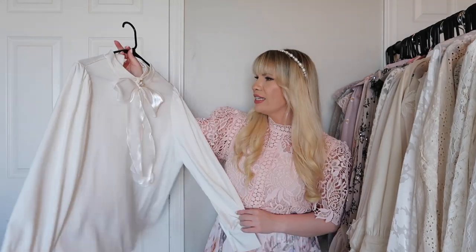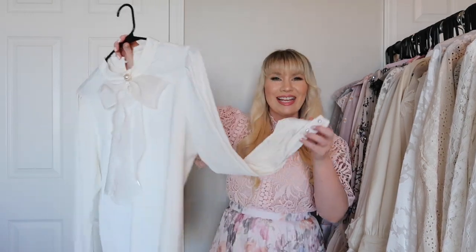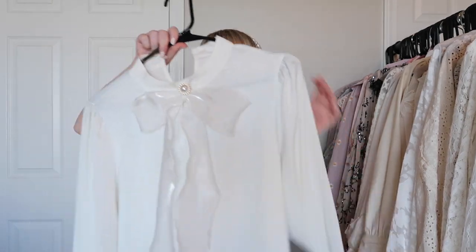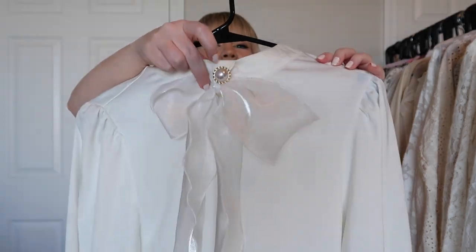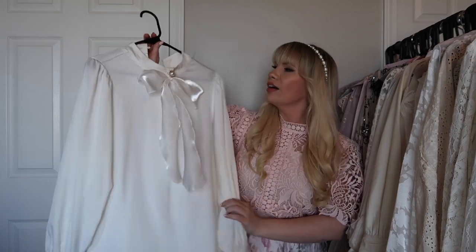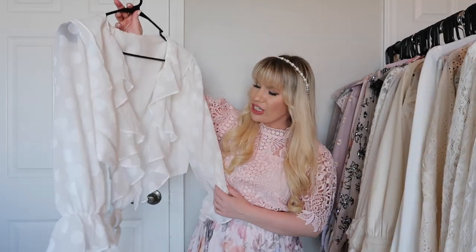I think this one is also from Chic Wish. It's very beautiful — the material is silky and feels so nice. It has pearl buttons on the sleeve and a really pretty bow with a pearl detail on the front. Super cute, super feminine, I absolutely love it.